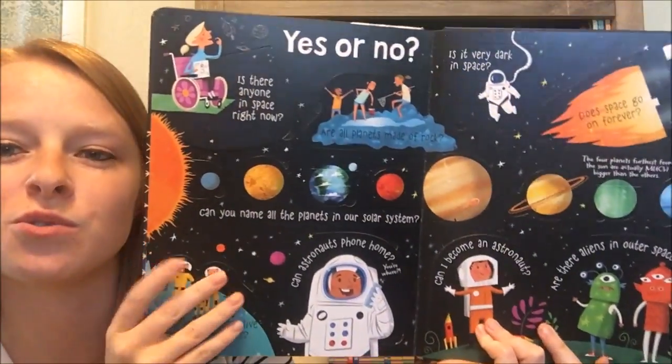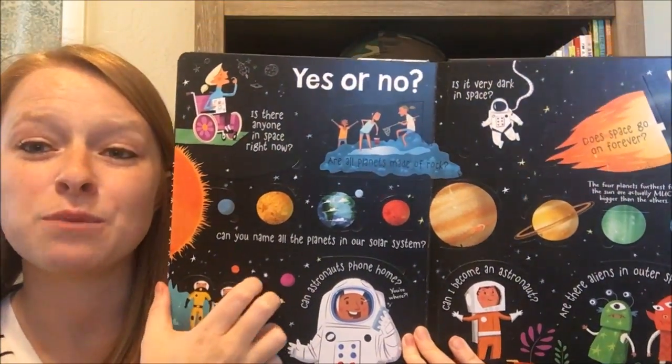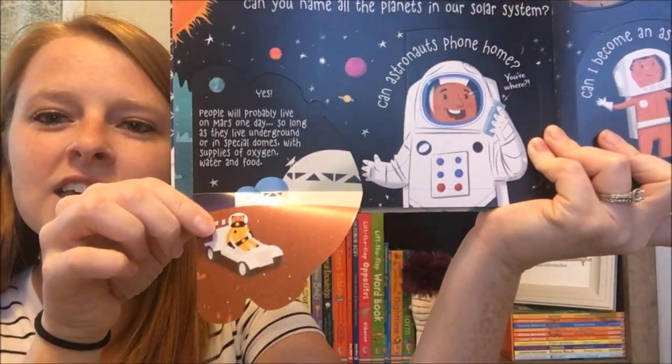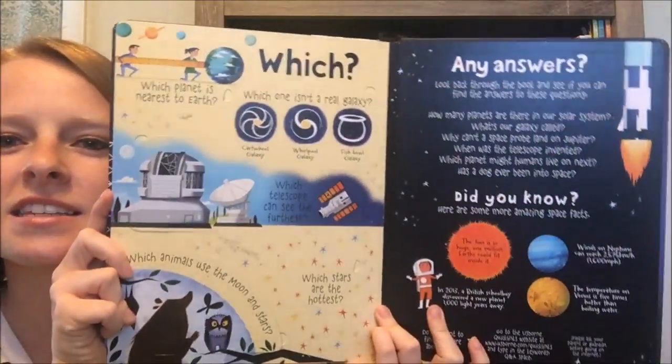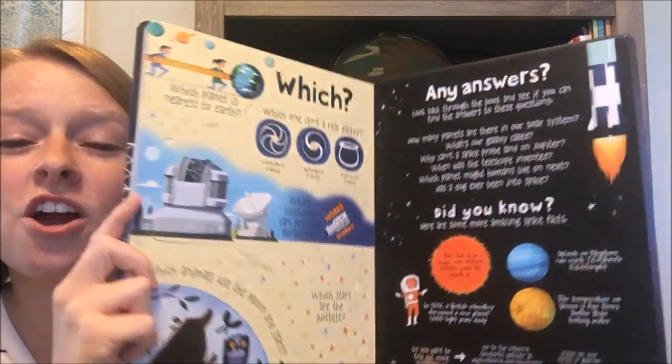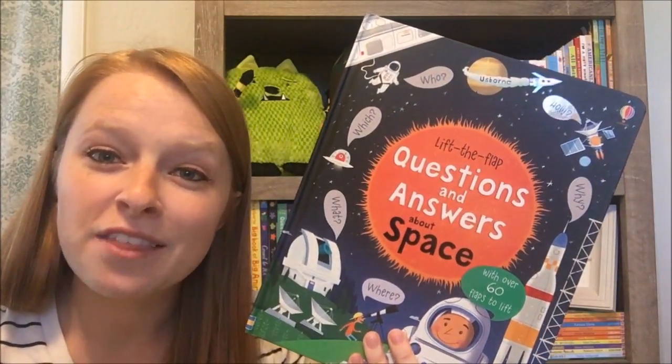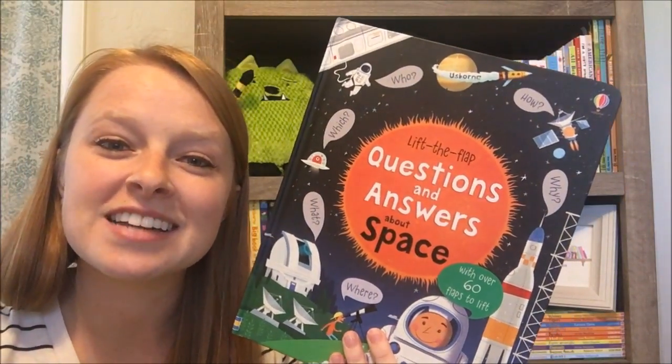It's really great to have the flap opportunity for them to get their hands on it — that helps them retain what they're reading. Really cute little illustrations too. There are nine books in this collection, so you can find this one about space or any of the others on my website, usbornebookbattalion.com. Thanks!